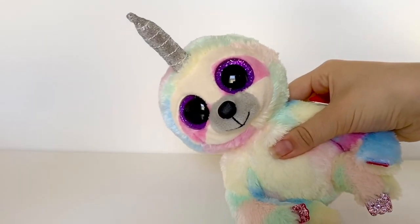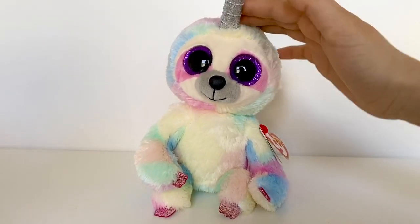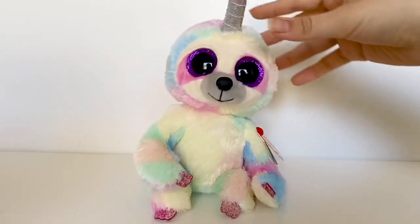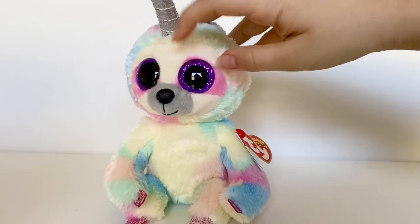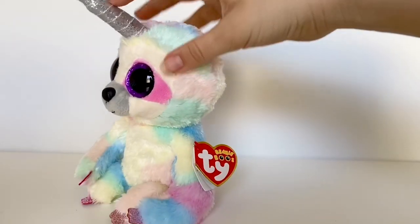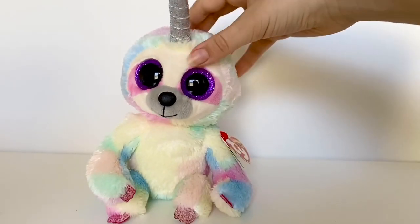Next we have another sloth but it's a unicorn sloth. I complain about the unibus a lot, but my problem isn't with the Beanie Boo itself — I think this one is super cute. It just frustrates me because I feel like it would be better without the horn. Anyways, this is Cooper. The sloth design is super cool — it's this pastel sloth and the purple eyes really pop against the nice light baby pastel colors. I do like the silver horn — it looks really nice against the other colors.